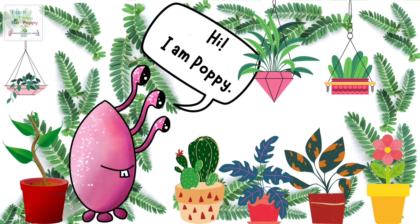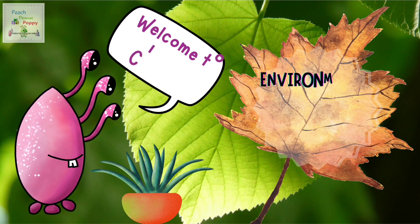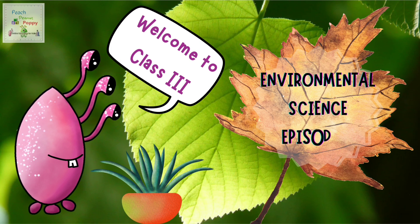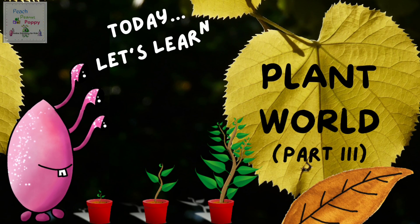Hi, I'm Poppy. Welcome to Class 3, Environmental Science, Episode 3. And today, let's learn Plant World, Part 3.